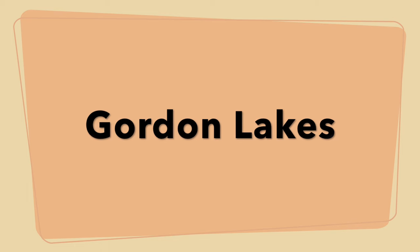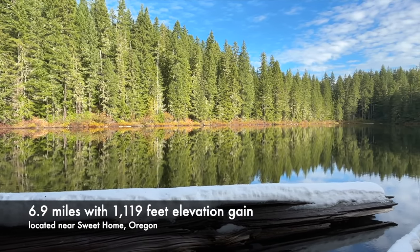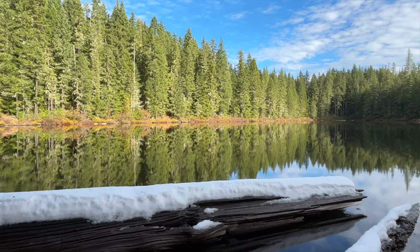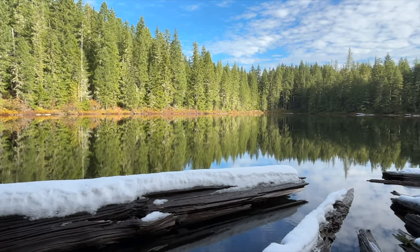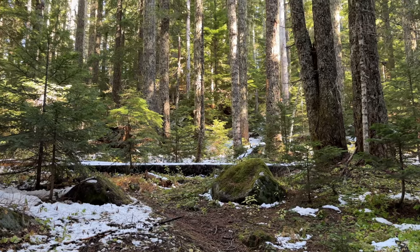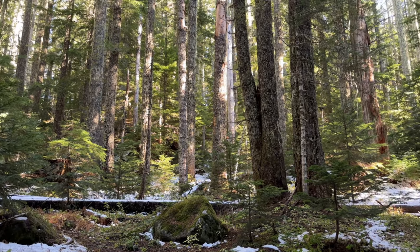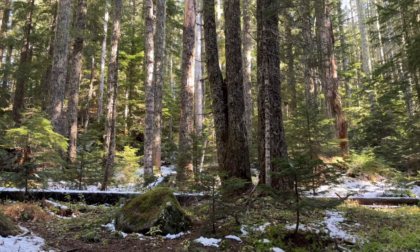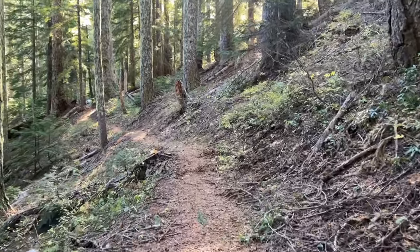Gordon Lakes Trail is one of those longer trails that has an east and west trailhead. We started at Gordon Lakes and hiked east to Gordon Meadows, which will be stunning in the early summer when the wildflowers are blooming. We hiked through some early season snow, saw some fox and cougar tracks, and along the way we saw lots of different types of mushrooms. This hike was very easy and the trail was in excellent condition.